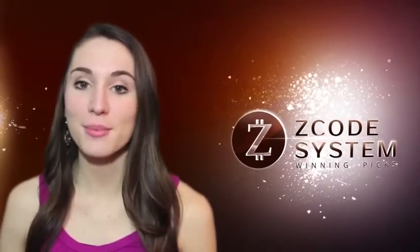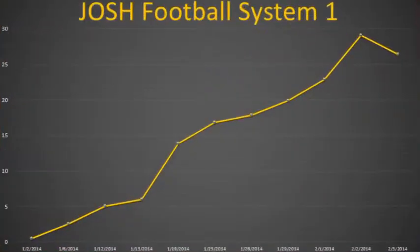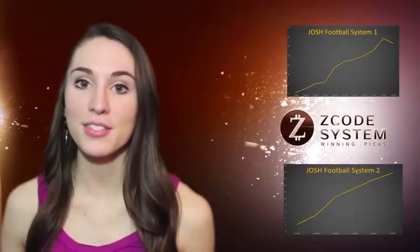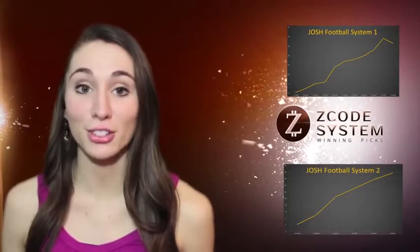Number 5: Soccer Systems by Josh. Josh is really on fire with his two new soccer systems. He made over 45 units in profit over the last two months, meaning the $100 bettors are up $4,500.